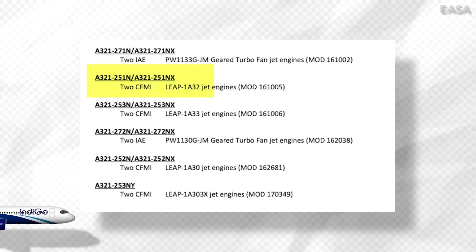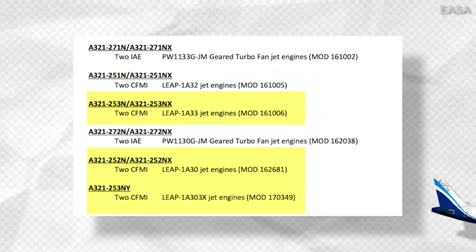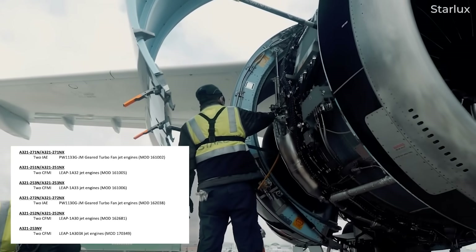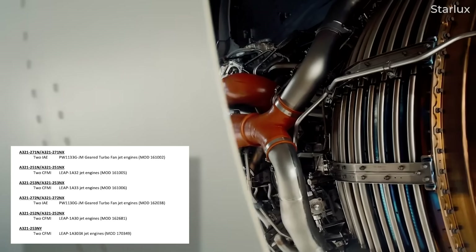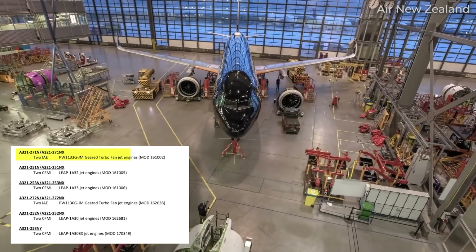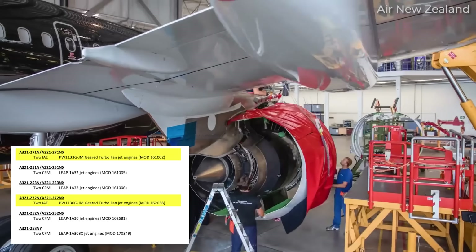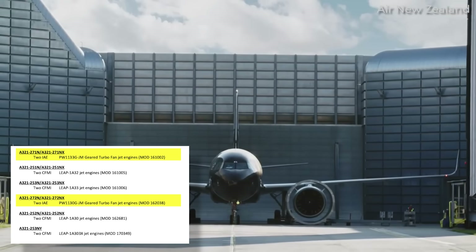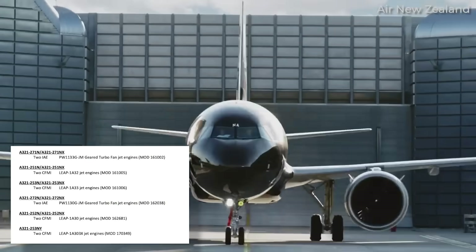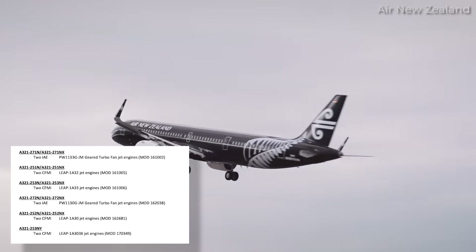A321neos with a 5 in their model number are powered by variations of CFM Leap 1A engines — for example, A321-251, 252, and 253 — ending with N, NX, or NY. Meanwhile, aircraft models with a 7 are powered by the Pratt & Whitney PW1100 geared turbofan family of engines, including the A321-271 and 272, ending with N or NX. Whether it's 251 vs. 252 or 271 vs. 272 depends on the specific engine model.